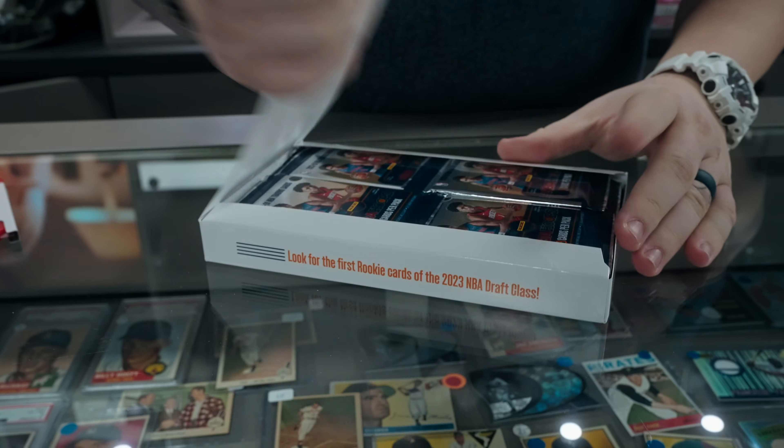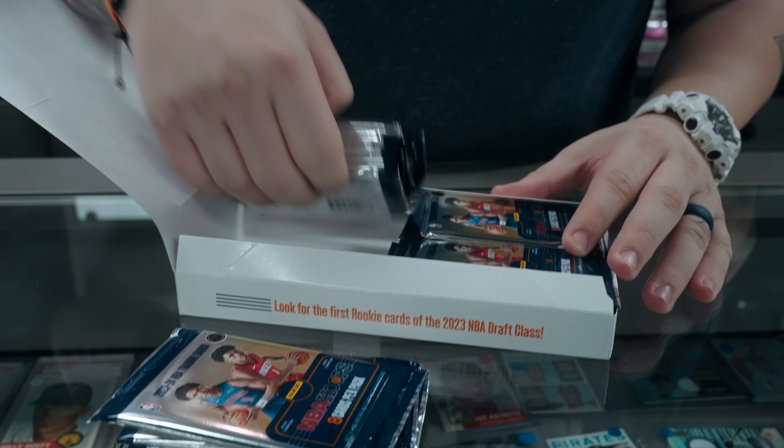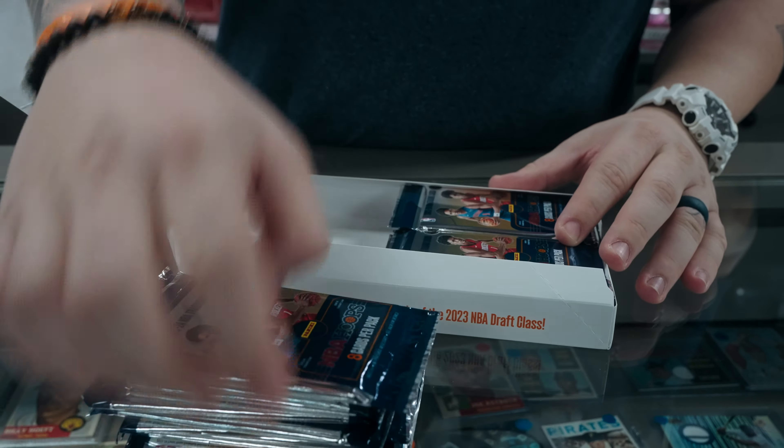Wembanyama does not have autos in here. He's got an exclusive deal with Topps, so he's not going to be in any Panini products this year. But his inserts and base rookies are going to sell for a lot because there's no autos. So let's see what we can get.